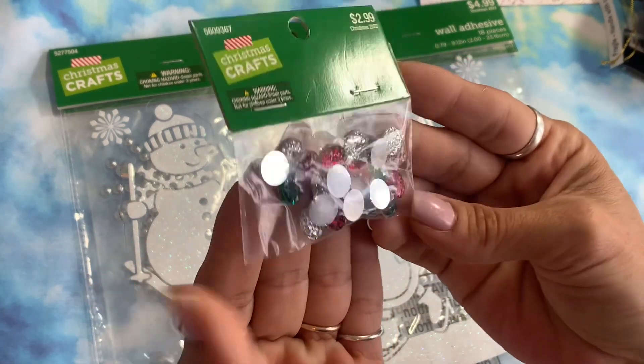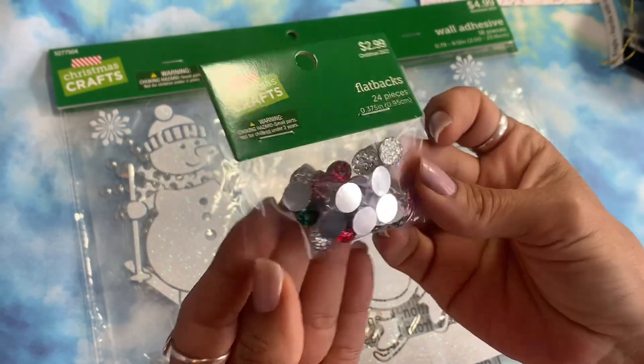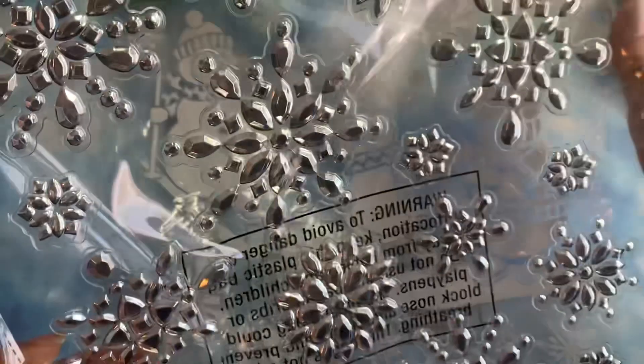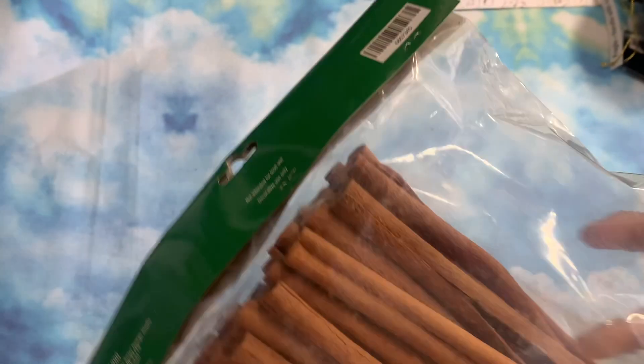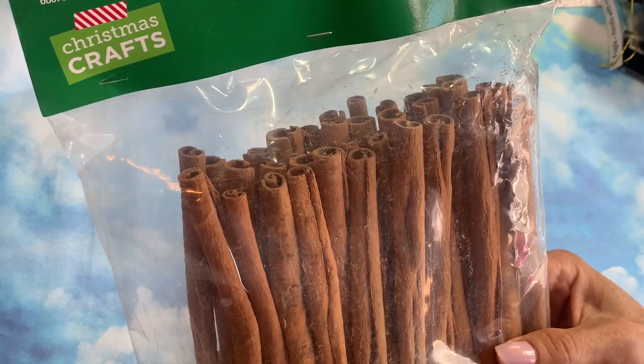Those flat backs are really pretty — lots of little cuts on them to make them really sparkly. I got these wallet eases for 50 cents: one has little penguins and snowmen, and then the sparkly silver snowflakes one.